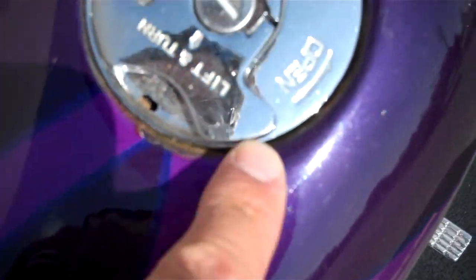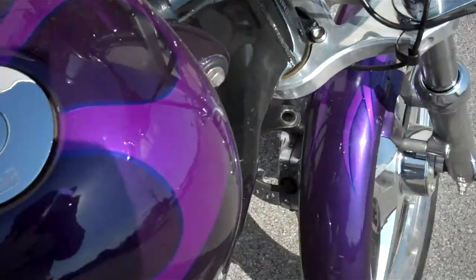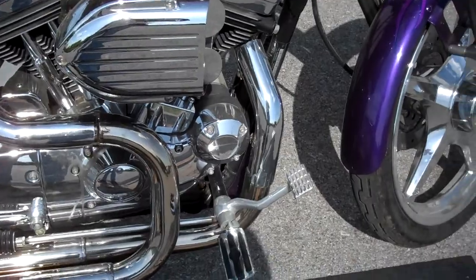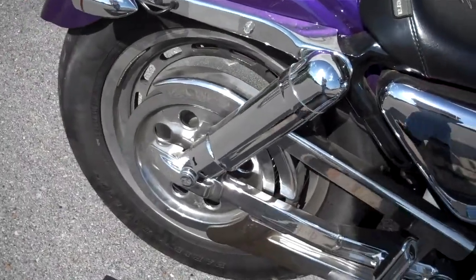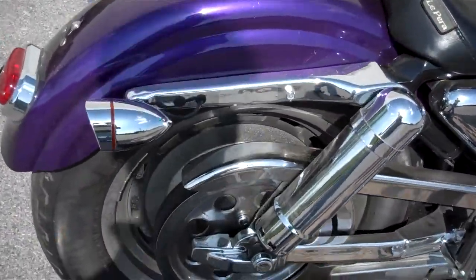There's a little bit of chippage around the custom gas caps. Makuni carb. I have no idea what these pipes are but they're pretty snappy. I just started it up a minute ago. A lot of chrome on the engine. Chrome oil tank. Changed the shocks — looks like a progressive shock. A lot of chrome on the rear.